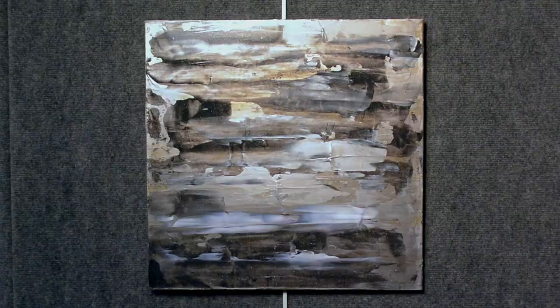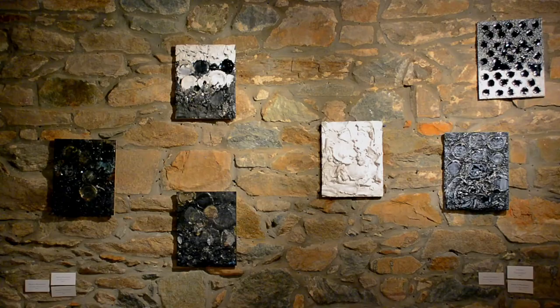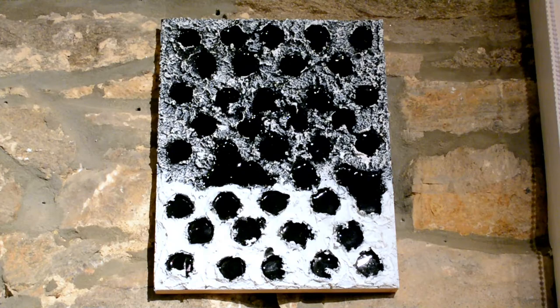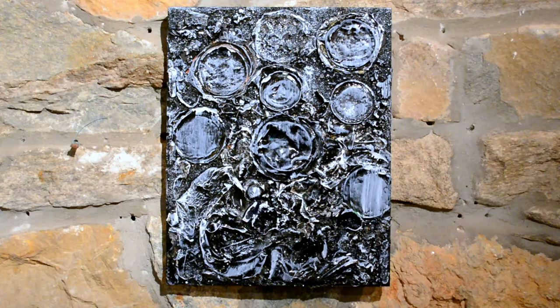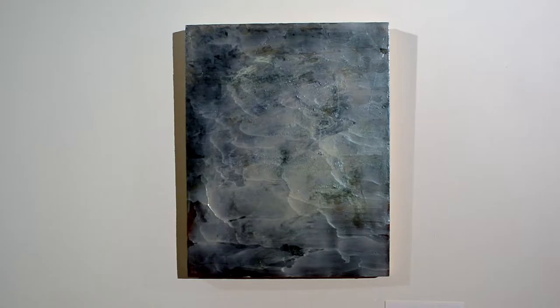It gives a texture that I can control through the various proportions of graphite — or powdered charcoal — to the acrylic medium. It's a real spontaneous way of working as I mix it on the surface, and then use a palette knife to spread it and shape it.